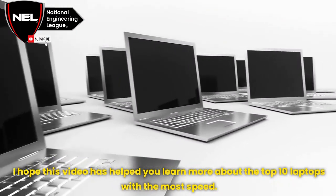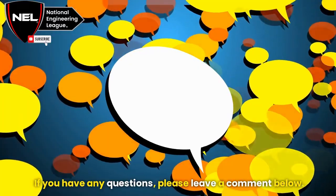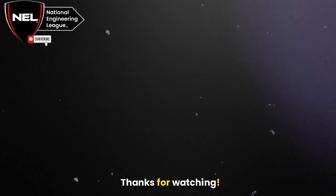I hope this video has helped you learn more about the top 10 laptops with the most speed. If you have any questions, please leave a comment below. Thanks for watching.